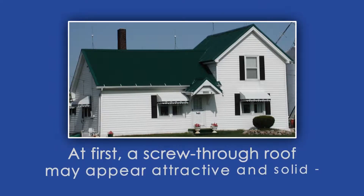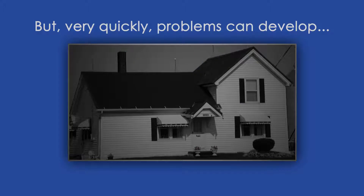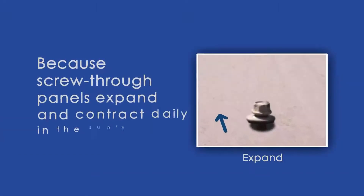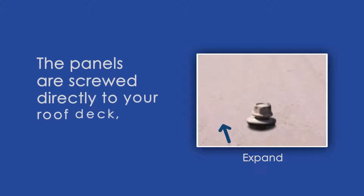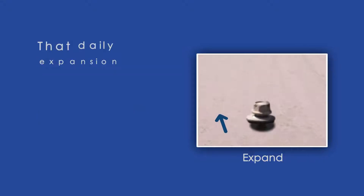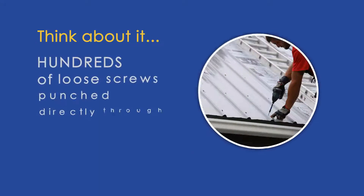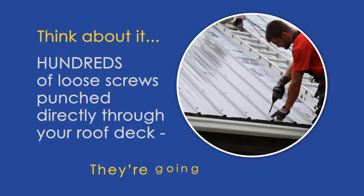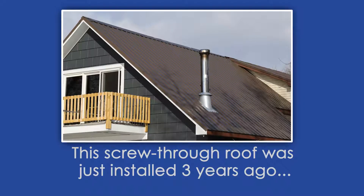At first, a screw-through roof may appear attractive and solid, but very quickly problems can develop. Because screw-through panels expand and contract daily in the sun's heat, and the panels are screwed directly to your roof deck, that daily expansion and contraction begins to loosen the screws. Think about it — hundreds of loose screws punched directly through your roof deck are going to leak.